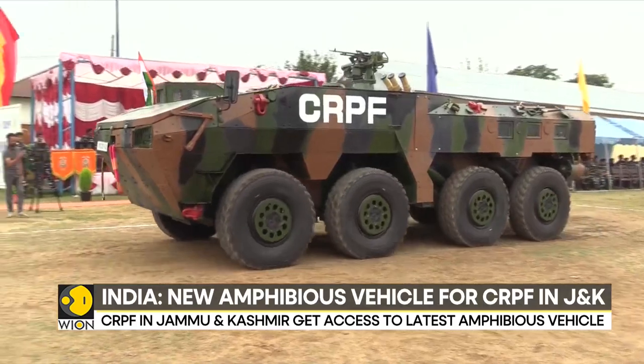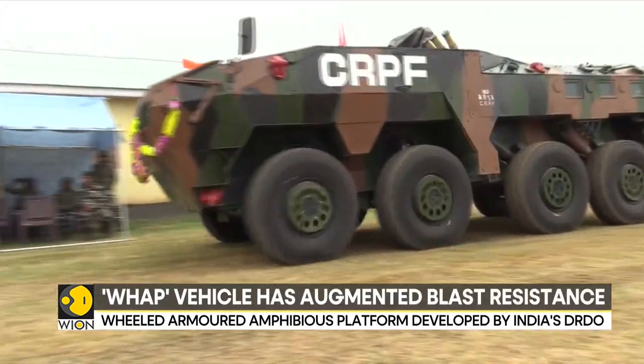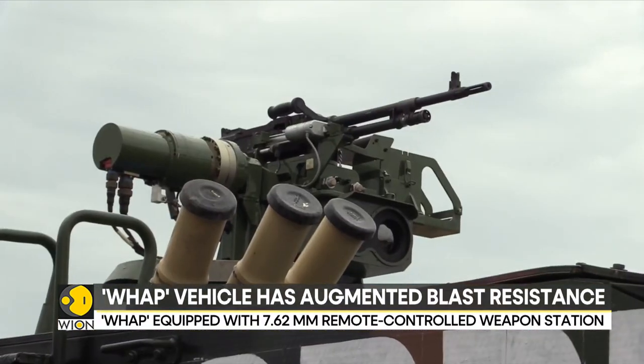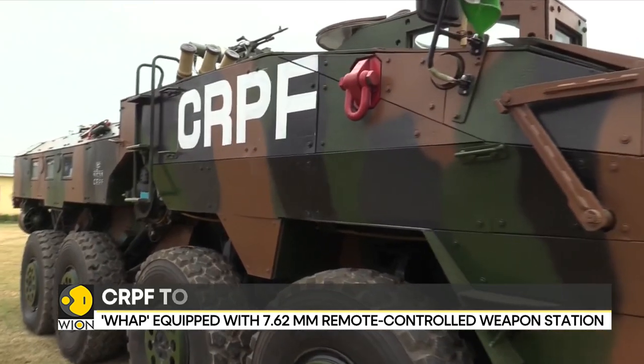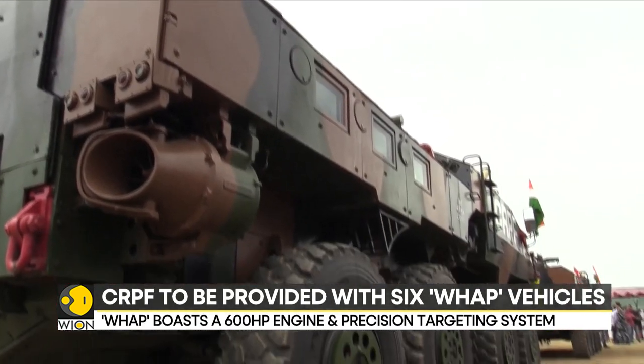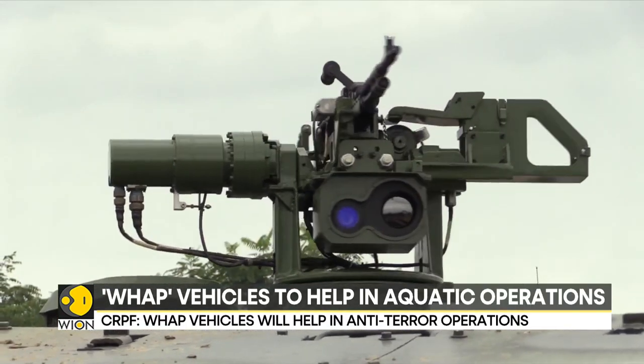The wheeled-armoured amphibious platform vehicle has been developed with a focus on ballistic armoured protection and augmented blast resistance. It has a 600-horsepower engine, automatic transmission, and a 7.62mm remote-controlled weapon station for precision targeting.